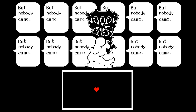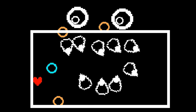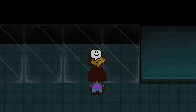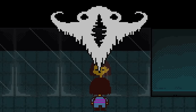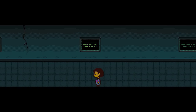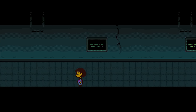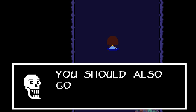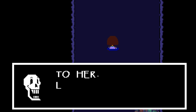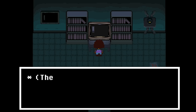The world of Undertale is home to many creepy sights and sounds, however there are few more eerie and steeped in disturbing lore than the Truelab. This underground laboratory belongs to Doctor Alphys and is something many people miss out on due to its hidden nature. In this video we will look at both how to access this spooky location and also examine its creepy inhabitants, horrifying backstory and chilling secrets.